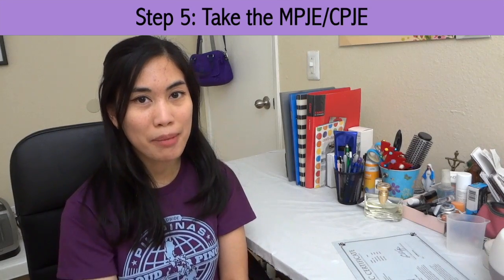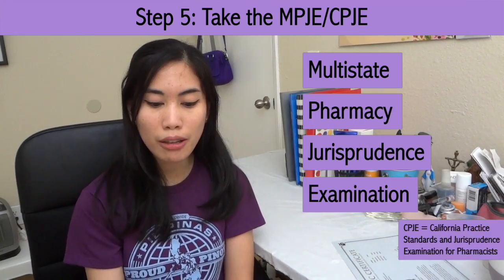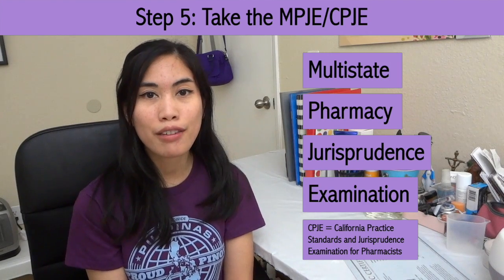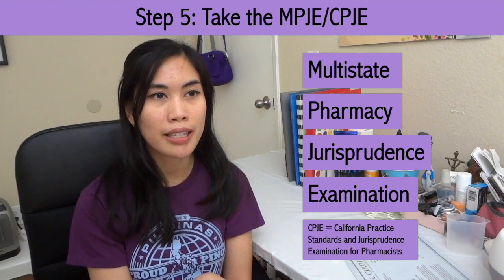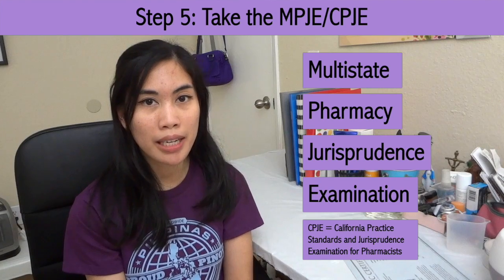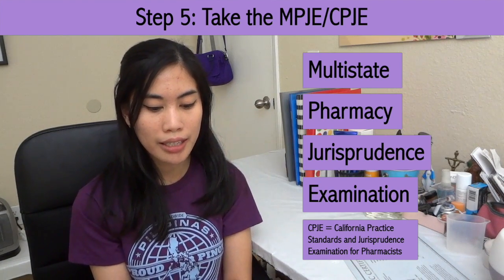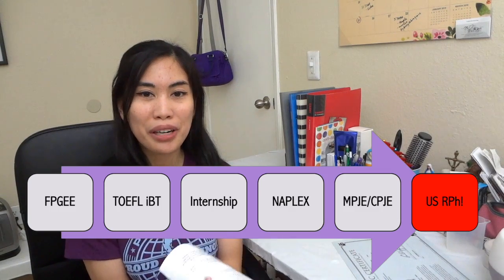Step 5: take the MPJE, or the CPJE if you're in California. This is the pharmacy law and regulations part of the board exam. For the MPJE, it's 120 questions long and the passing score is 75, with a highest score of 100. In California, the test is called the CPJE and it's a 90-item exam, all multiple choice, with a highest score of 99 and a passing score of 75. Once you've passed the NAPLEX and the MPJE or CPJE, you can now apply for your RPH license.